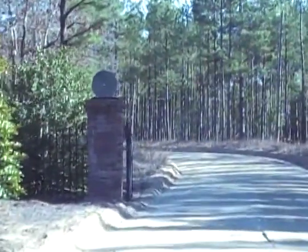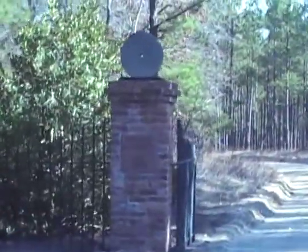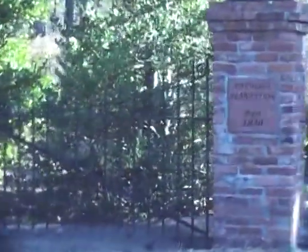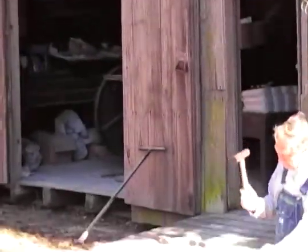Our place is called Patchalaggy Plantation. It began in 1830 and we've been adding to it ever since. My dad's family came to Talbot County prior to 1830 and we've been there ever since.